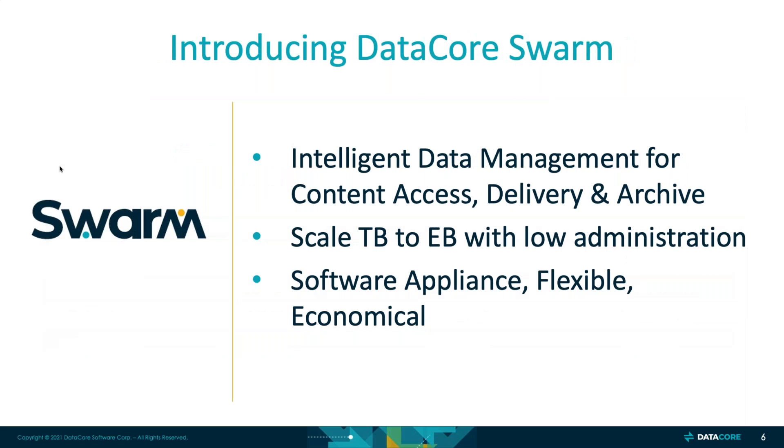Let's take a deeper dive on DataCore Swarm. Swarm is Intelligent Data Management for Content Access, Delivery, and Archive. You'll notice I didn't say object storage in there. Object storage is an enabling technology. At its core, Swarm is object storage, but it does so much more than a typical object store. Object storage has been known as cheap and deep storage out there in the market. Sure, it is economical and it scales, but best-of-breed solutions like Swarm include a lot more functionality and a lot more value, and we'll go over that today.